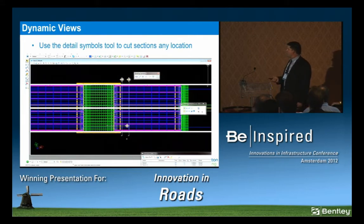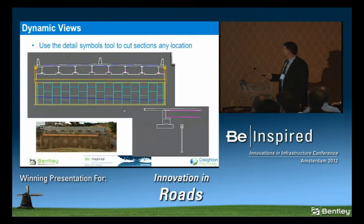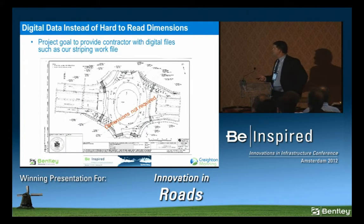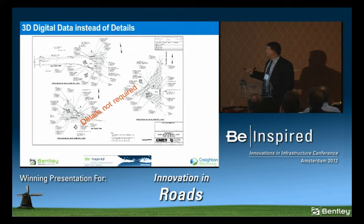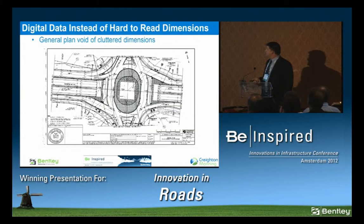We also looked at a cool tool called Dynamic Views late in the process — a really slick way of cutting sections. One thing we did on the project was try to eliminate paper and unnecessary contract sheets and unnecessary information. You can see this is one of the contract drawings. We left out dimensions on purpose because we were going to give the 3D data and the alignment files. We're giving them the alignment files — vertical and horizontal — that's all they need.